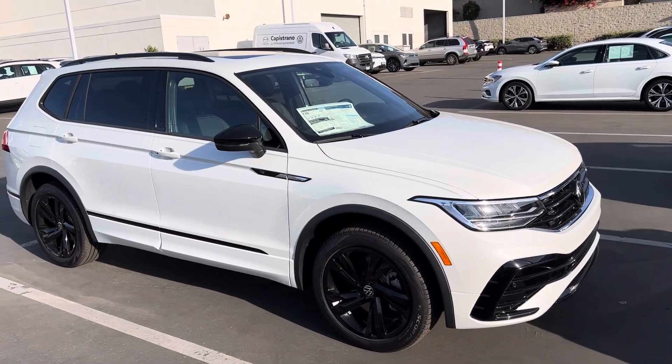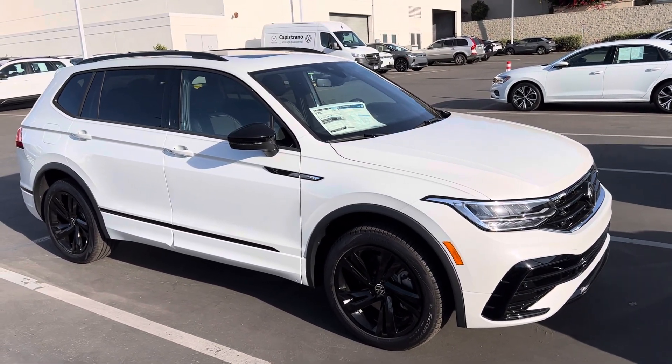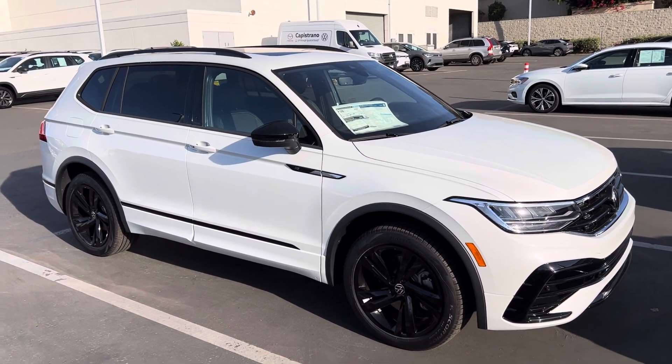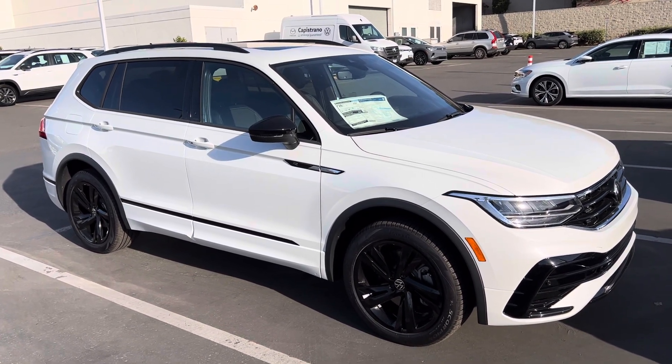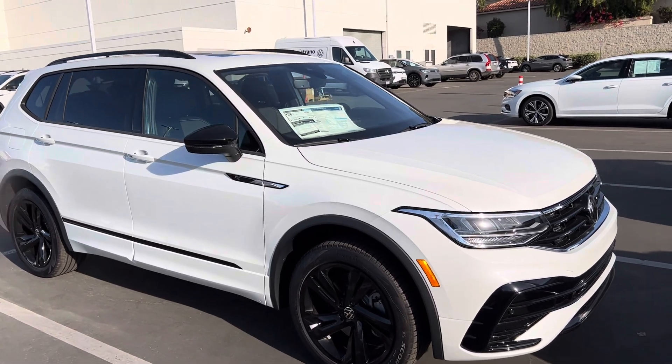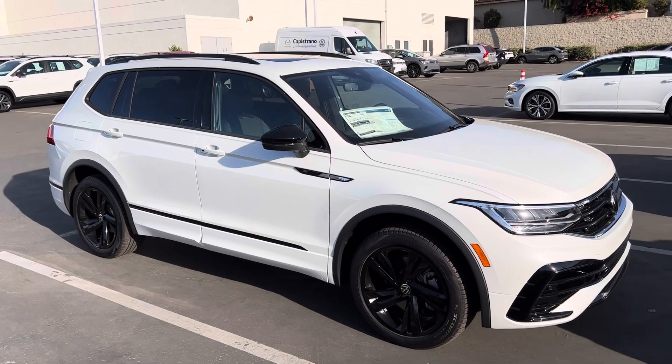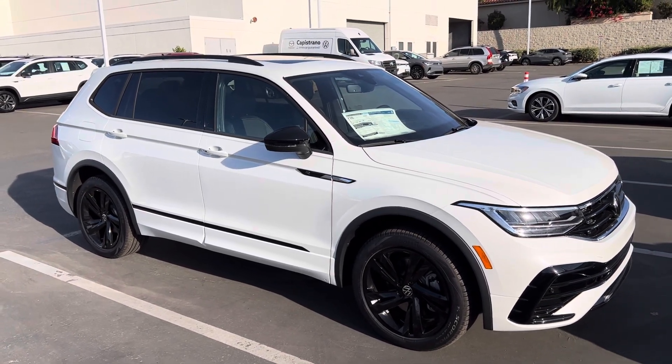Thanks again, Armin. Please let me know — use me as a resource. Any questions, you want to look at those payments again, talk about it, I'm here for you. 949-521-3164, that's the best way to reach me. 949-521-3164. Thanks, Armin. Hope to see you again.